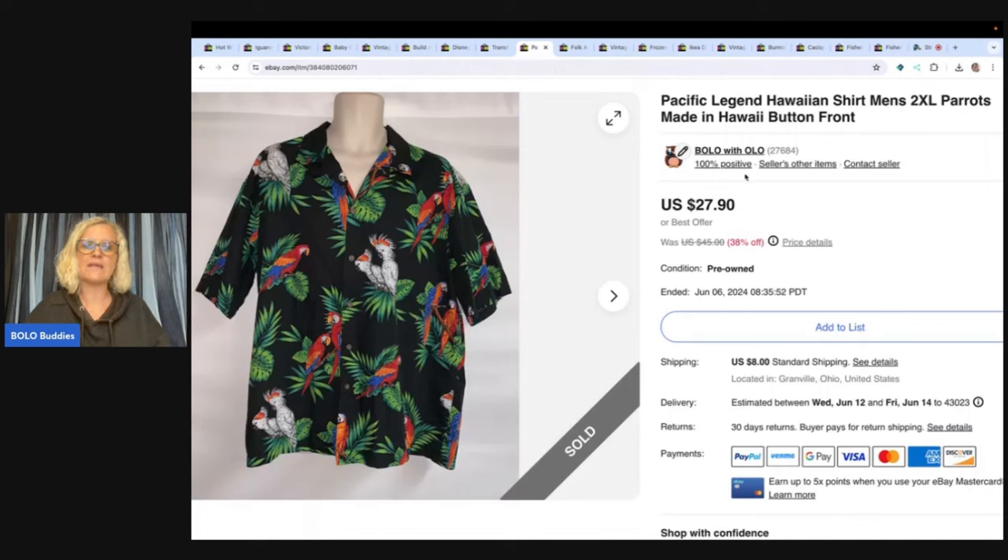This is a Hawaiian shirt. I had a couple of these — this one took a little longer to sell, the first one sold much quicker. I believe I got it at a garage sale for $5, not 100% sure on that, but I sold it for $27.90 with the buyer paying shipping. I always pick up the Hawaiian shirts.